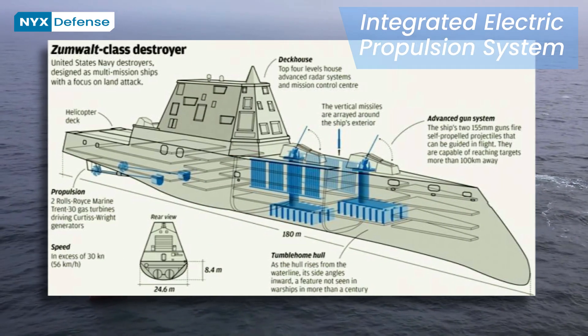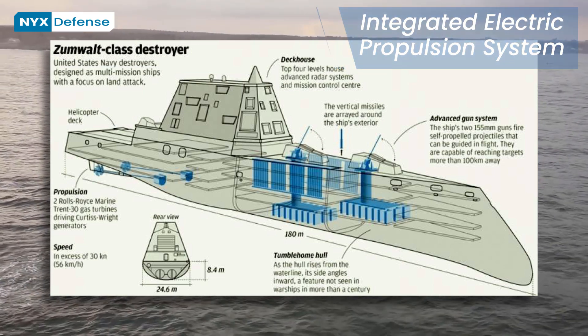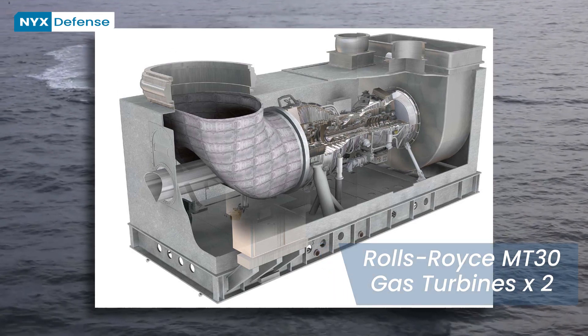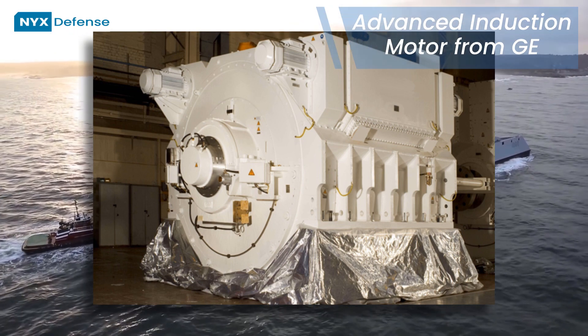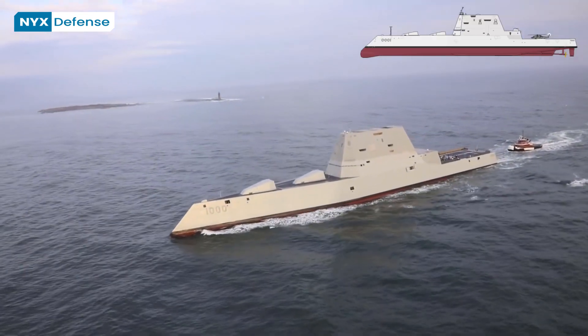The class has an integrated electric propulsion system that can send electricity from its turbo generators to the electric drive motors or weapons, the total ship computing environment infrastructure, automated firefighting systems, and automated piping rupture isolation. The class is designed to require a smaller crew and to be less expensive to operate than comparable warships.